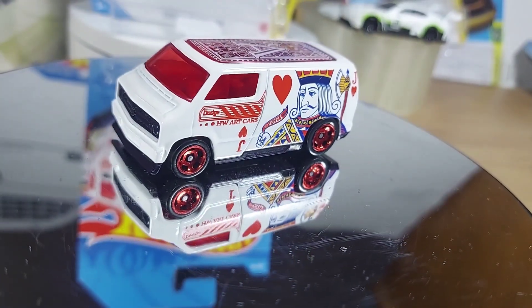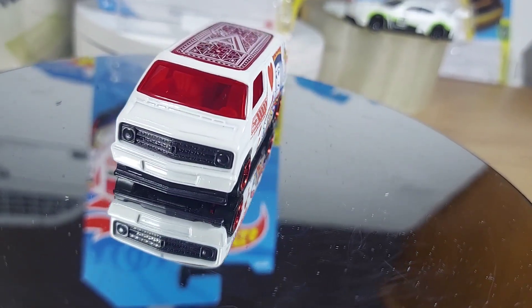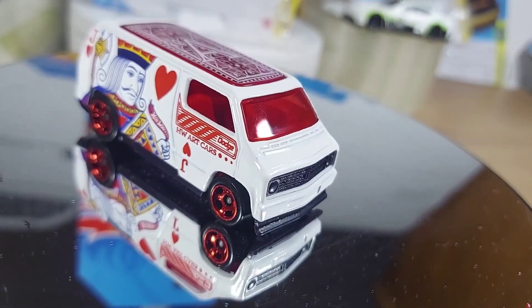They're gonna just be satisfied with the black grill and the black spoiler and do nothing, even if they painted it on the back. Hot Wheels knows what they're doing, I guess.